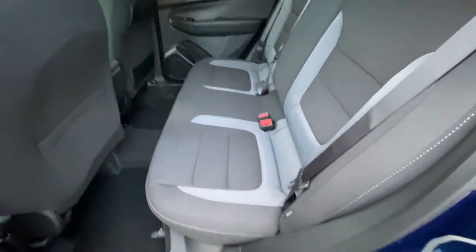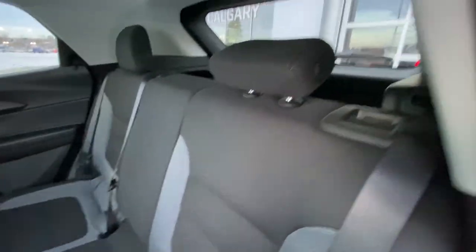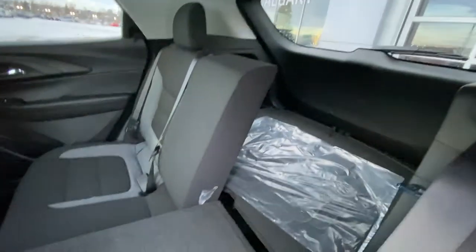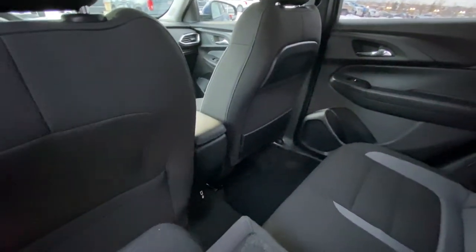Taking a quick look at the rear interior of the Trailblazer, we have cloth 60/40 split seating. Both end seats are car seat ready as well. The 60/40 split allows us to fold the seats nice and quick, giving a super large and flat surface area all the way into the trunk. Over top, a solid roof with dome lighting, and there are USB ports in the back of the center console.